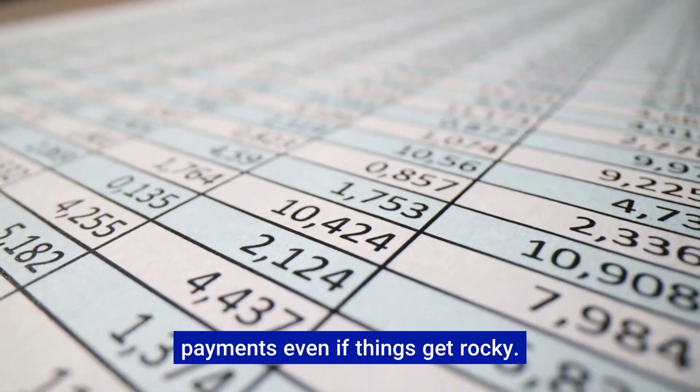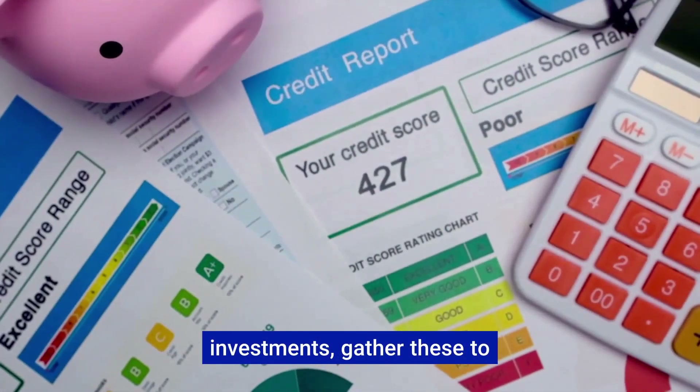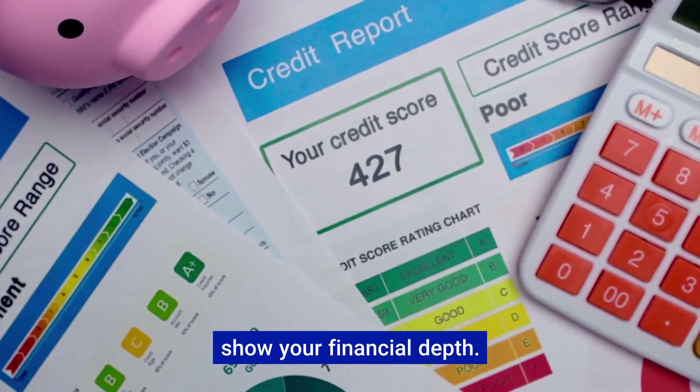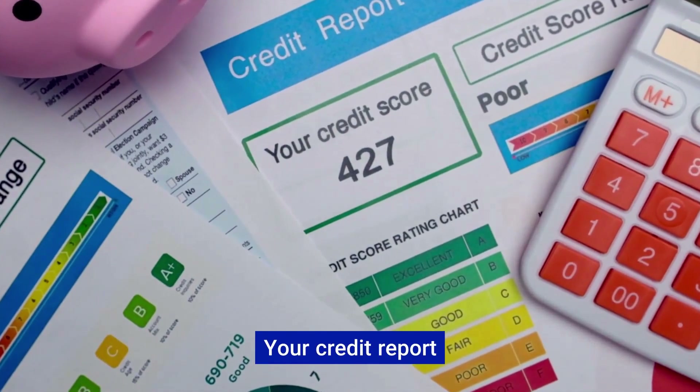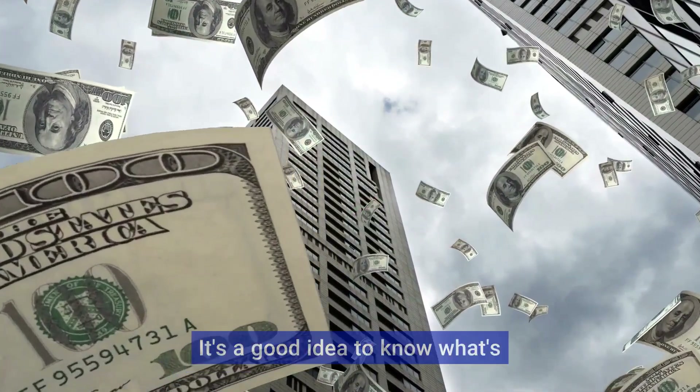Asset proof: lenders also peek at your savings and assets — it's their way of ensuring you can keep up with payments even if things get rocky. Bank statements, retirement accounts, investments — gather these to show your financial stability.